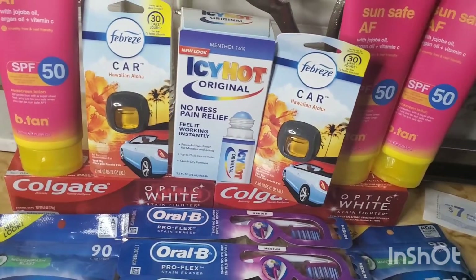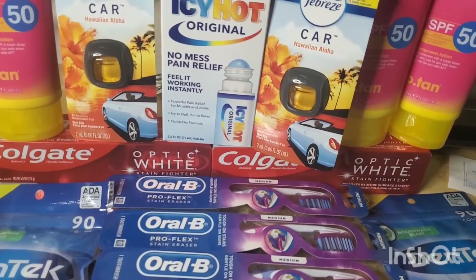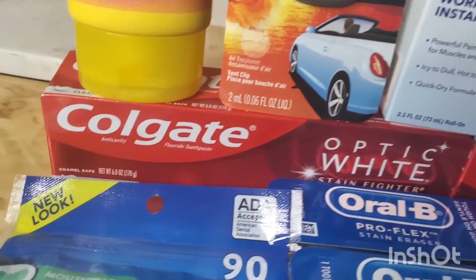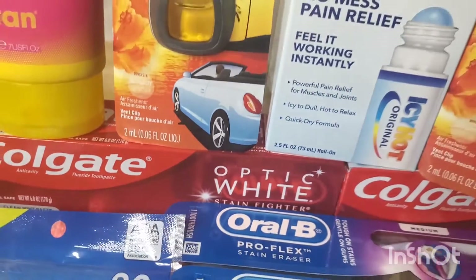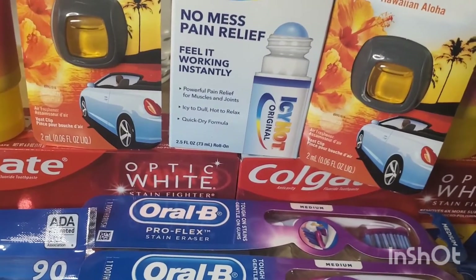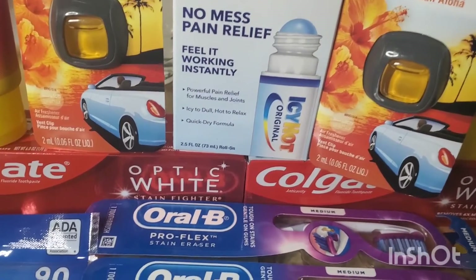I placed this order online. The Colgate toothpaste — these are the big ones, the 6.0 ounce. This is the Optic White; you could get the Optic White or the regular Colgate. These are $3.99 each, and when you buy two you get $4 in Walgreens Cash, and there's a $5 off two digital coupon.